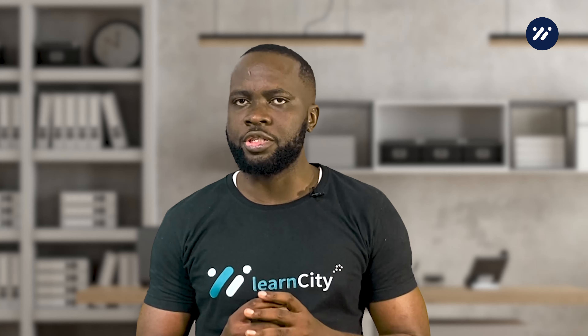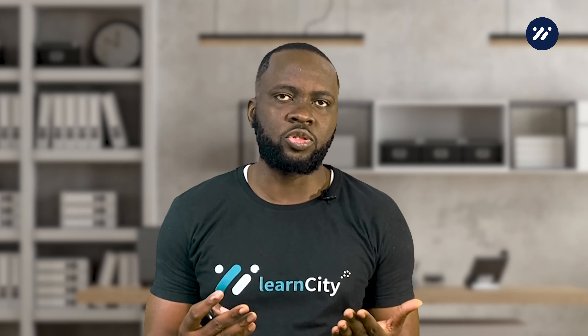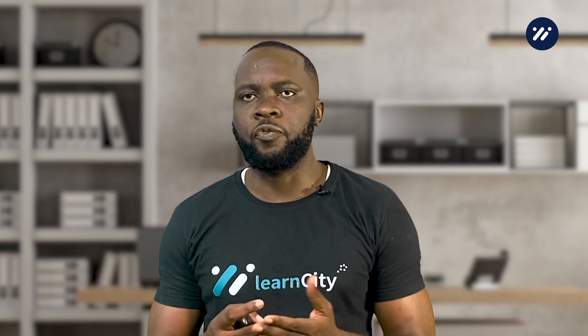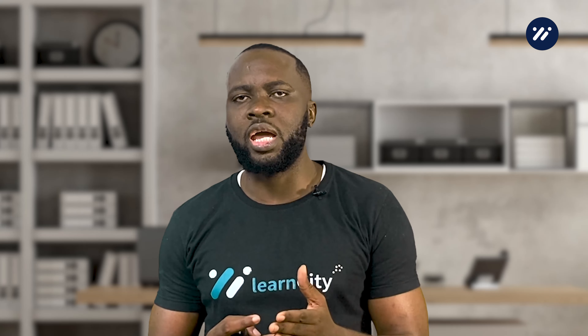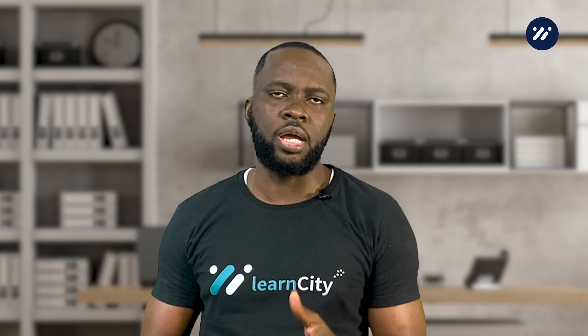One thing to keep in mind when using BNPL is how it can affect your credit score. While BNPL doesn't directly impact your credit score, if you miss a payment or fail to pay off the full amount, it could have a negative impact on your credit. It's essential to make sure you can afford the payments before using BNPL, and to always pay on time.